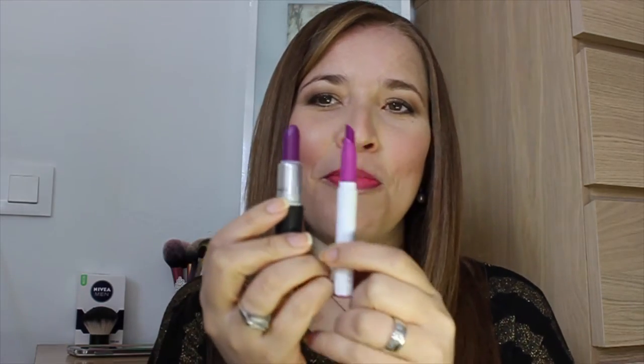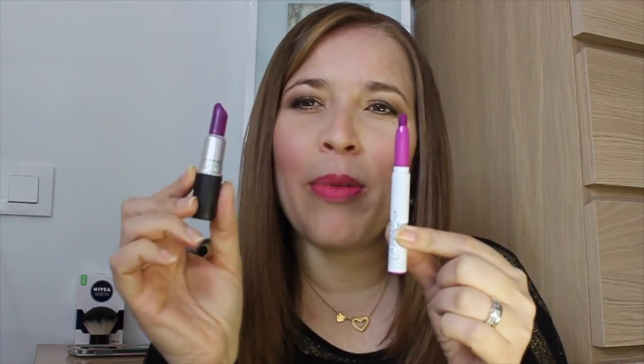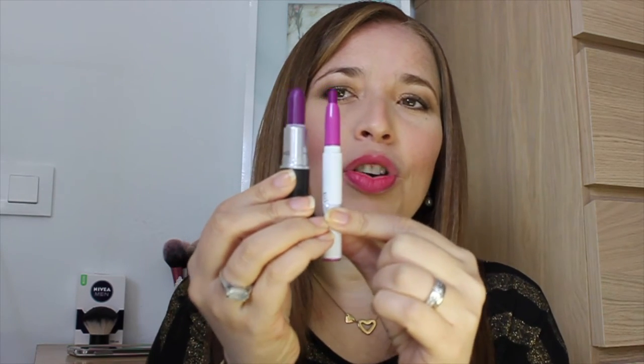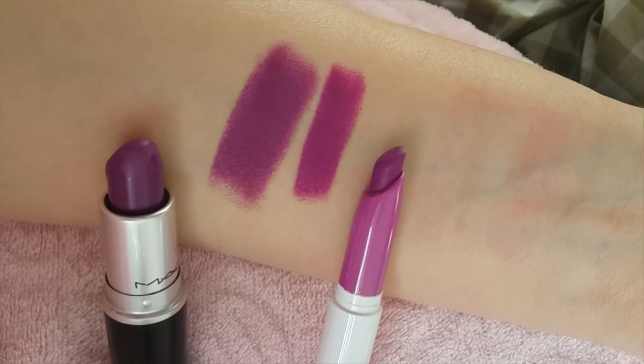De último dejé los labiales. Aquí está el famosísimo Heroine de MAC y encontré su dupe donde menos esperaba, en Colourpop. Esto cuesta 16 dólares y esto cuesta 5 dólares. Este es un poco más seco; ambos son mates, pero el de MAC es un poco más seco y el de Colourpop es un poco más hidratante. Pero al fin y al cabo son lo mismo, es el mismo labial.